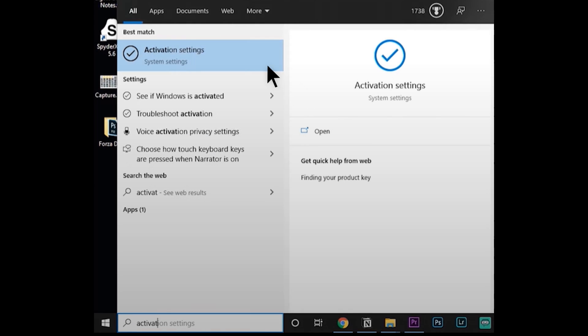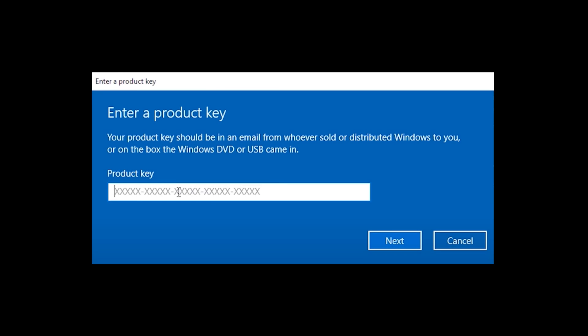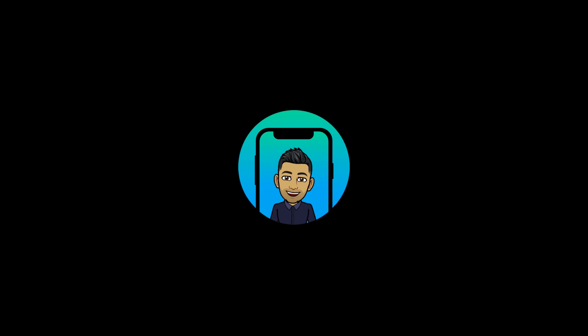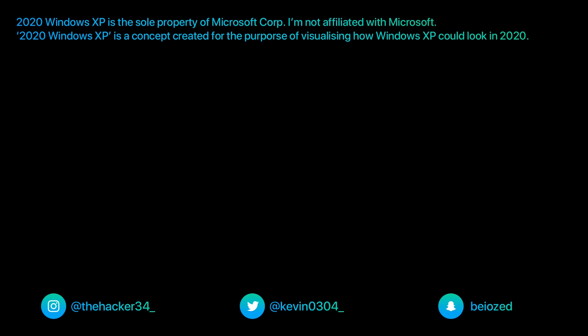Once you've bought the code, just type activation in the search bar and click on change product key. Enter your new purchase key and boom, you are activated. Thanks to VIP SCDKey for sponsoring this video and thank you for watching.